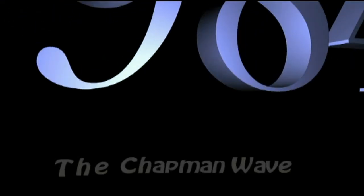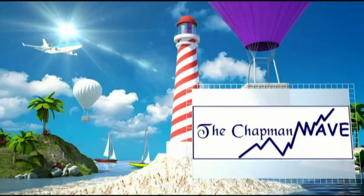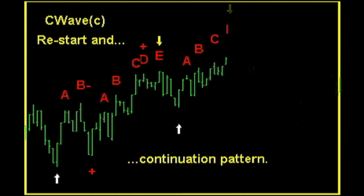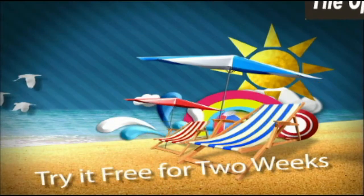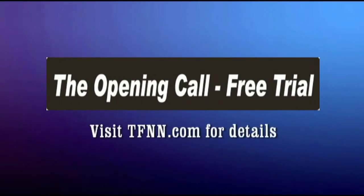Since 1984, Basil Chapman has been using the Chapman Wave methodology to advise traders. While originally hand-drawing charts from the late 1970s, Basil noticed that prices virtually always had a certain number of legs to the upside before declining sharply. Computer software enhanced the accuracy in calling price turns. You can get a two-week free trial to Basil's daily trading newsletter, the Opening Call, by visiting TFNN.com.